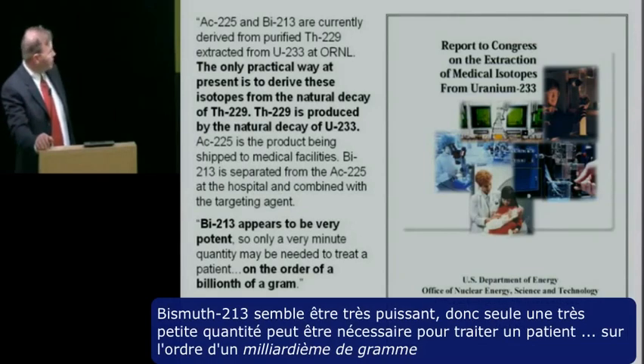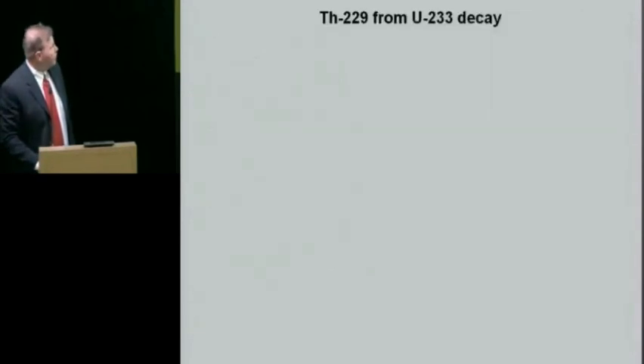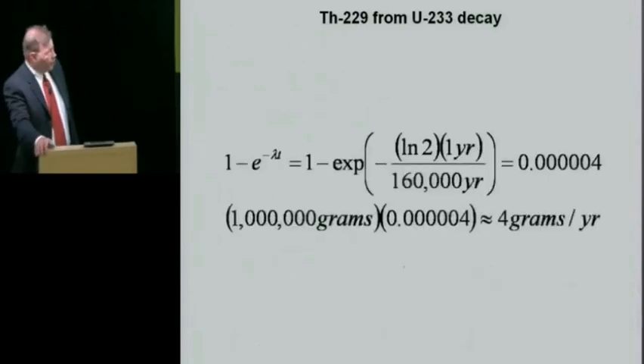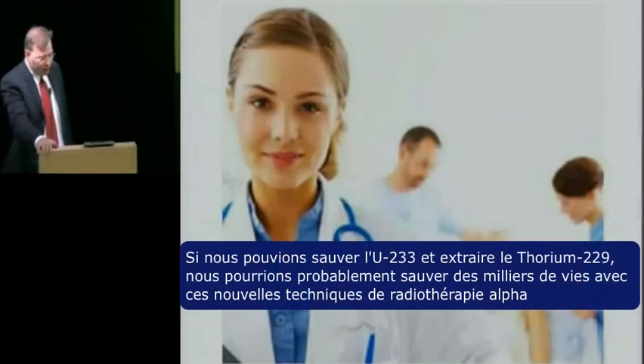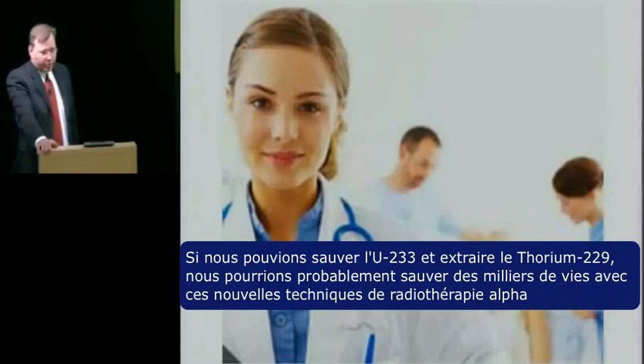Bismuth-213 appears to be very potent — only a very minute quantity, on the order of a billionth of a gram, may be needed to treat a patient. With a 160,000-year half-life, uranium-233 decays very slowly, but if you had about 1,000 kilograms you're making about 4 grams a year of thorium-229. If we could save the uranium-233 and extract the thorium-229, we could probably save thousands of lives through these new targeted alpha radiotherapy techniques.